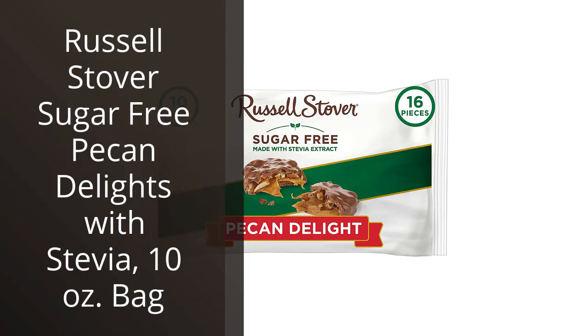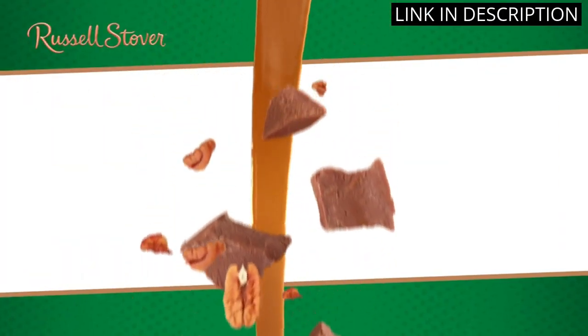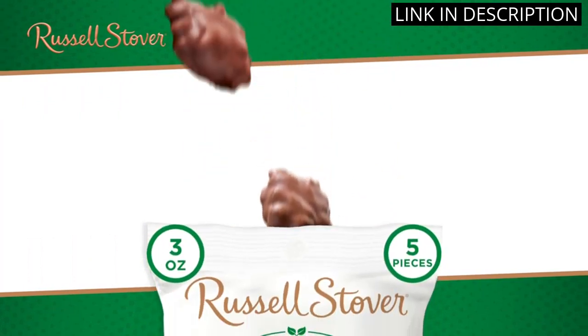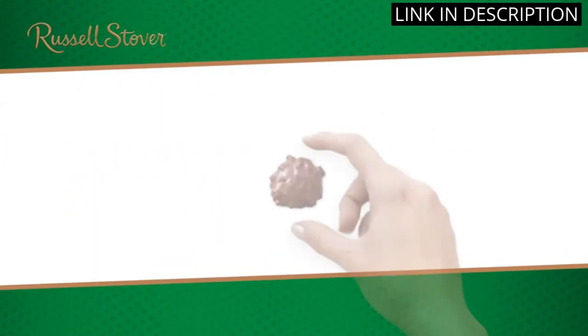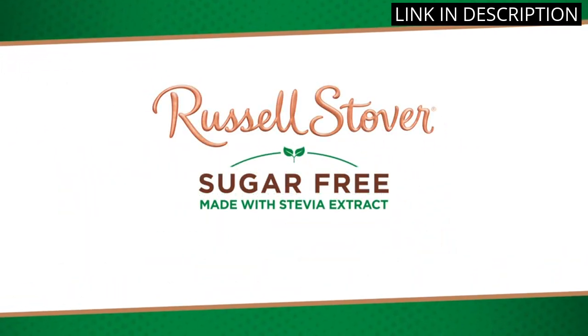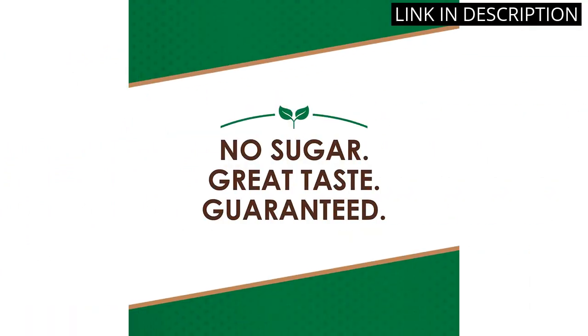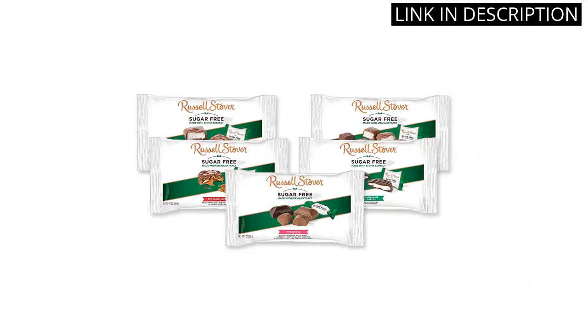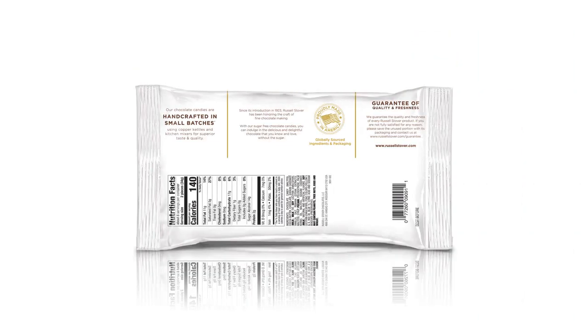I recently tried Russell Stover's Sugar-Free Pecan Delights with Stevia, and I must say, they are delicious. As someone who tries to watch their sugar intake, I appreciate that they are sweetened with stevia instead of traditional sugar. The pecans add a nice crunch, and the chocolate is rich and creamy. Plus, the fact that they come in a resealable bag means I can enjoy them over multiple sittings without worrying about them going stale. Overall, I highly recommend these as a guilt-free snack or a sweet treat after a meal.